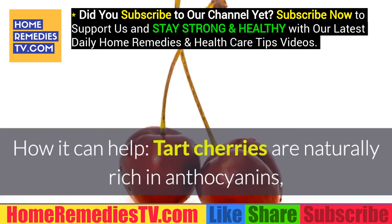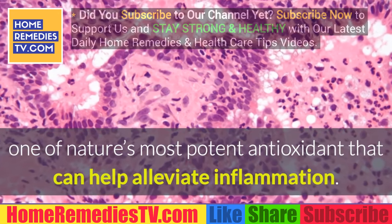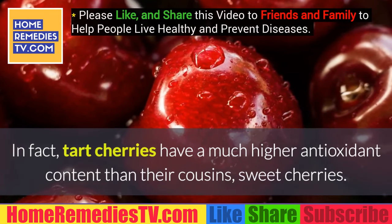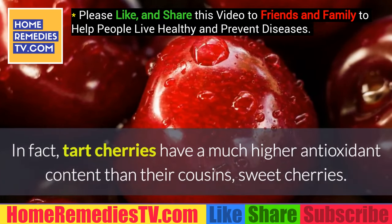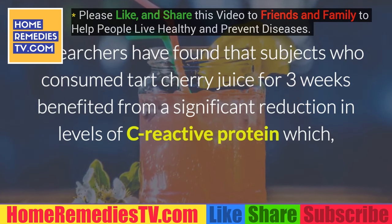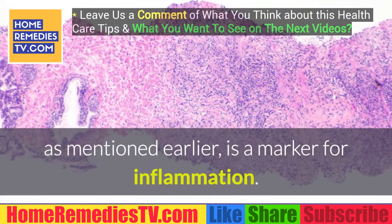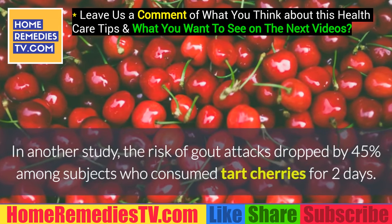Number 9: Tart Cherries. How it can help — tart cherries are naturally rich in anthocyanins, one of nature's most potent antioxidants, which can help alleviate inflammation. Tart cherries have a much higher antioxidant content than sweet cherries. Researchers have found that subjects who consumed tart cherry juice for three weeks benefited from a significant reduction in levels of C-reactive protein, a marker for inflammation.